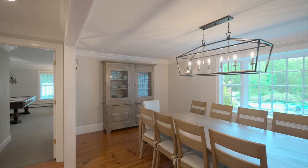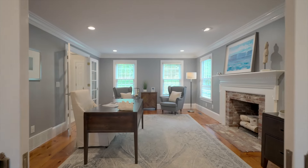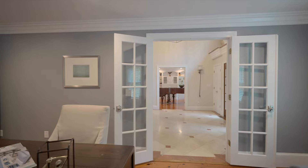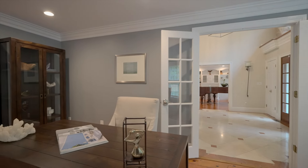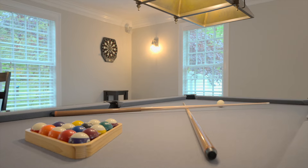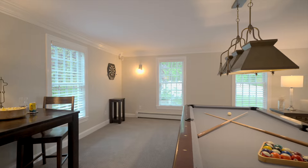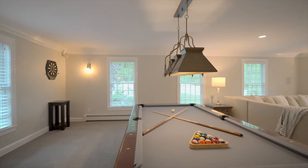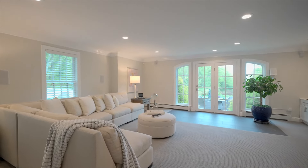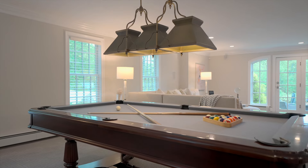At 138 West Berlin Road, eco-friendly and high-efficiency systems are integrated throughout the home to reduce energy consumption and combat climate change. The solar panel system, when properly managed, operates the entire home and the amenities at zero net energy. Smart home integration makes managing the home a breeze from your phone or your computer.